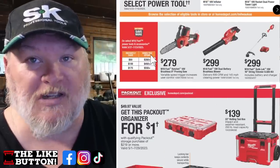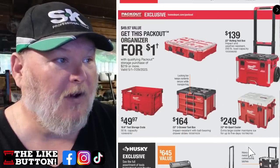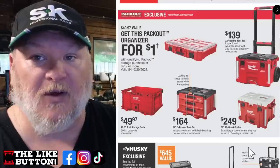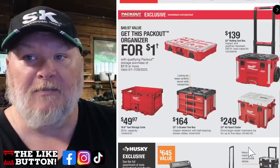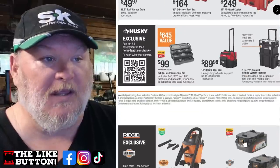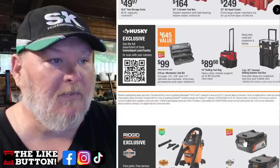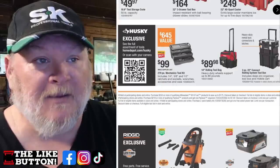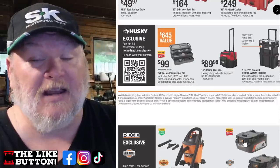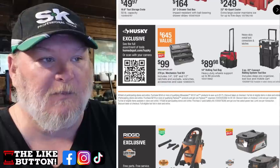They're doing buy more, save more — the more you spend, the more you save. Packout deals on top of that: get this Packout organizer for a dollar with qualifying purchases, the crate for $50, the three-drawer system for $164, the cooler for $250, and the basic rolling box for $139. If you want to save money, go with the Husky Connect system three-piece, or the rolling bag for $80. I really like the Husky bags — fantastic deal. The mechanics kit we've seen on sale quite often; I'd look at the rolling bag or the Connect Pro kit instead.